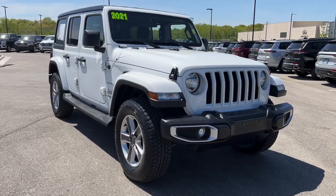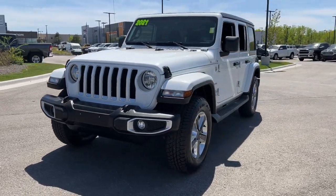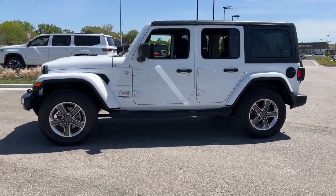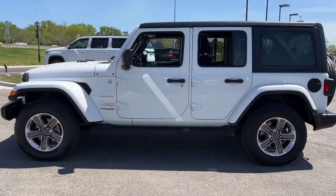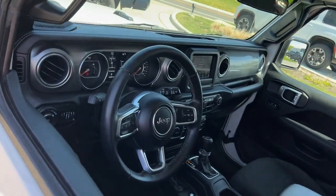Go home happy with the 2021 Jeep Wrangler. This vehicle is an outstanding buy with fewer than 70,000 miles on the odometer. Enjoy all the outdoor life has to offer in the Wrangler, the iconic open-air vehicle that inspires confidence on the road or on the trail.